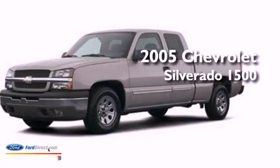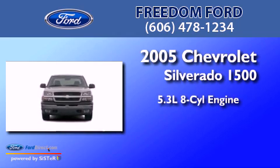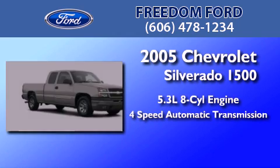This is a 2005 Chevrolet Silverado 1500. It has a 5.3-liter eight-cylinder engine and a four-speed automatic transmission.